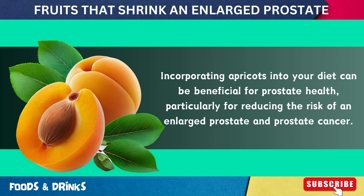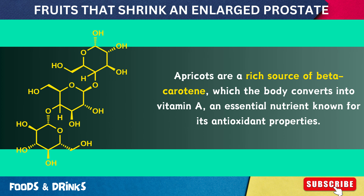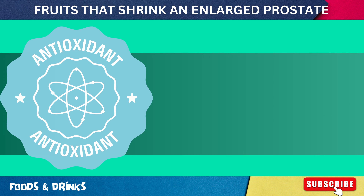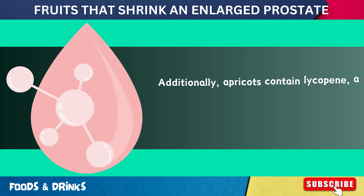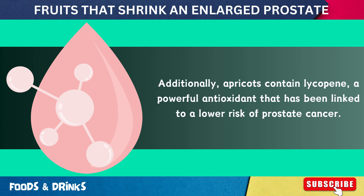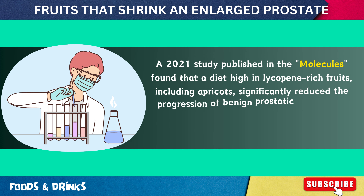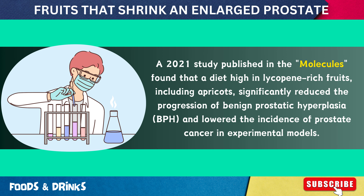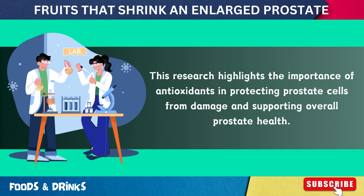Number 11: Apricots. Incorporating apricots into your diet can be beneficial for prostate health, particularly for reducing the risk of an enlarged prostate and prostate cancer. Apricots are a rich source of beta-carotene, which the body converts into vitamin A, an essential nutrient known for its antioxidant properties. These antioxidants help combat oxidative stress and reduce inflammation. Additionally, apricots contain lycopene, which has been linked to a lower risk of prostate cancer. A 2021 study published in Molecules found that a diet high in lycopene-rich fruits, including apricots, significantly reduced the progression of BPH and lowered the incidence of prostate cancer in experimental models.